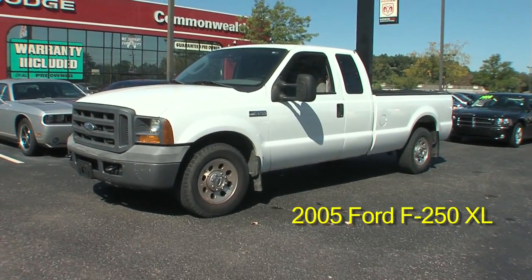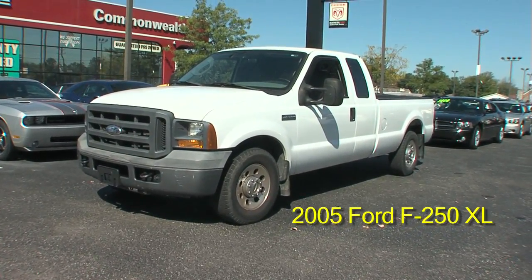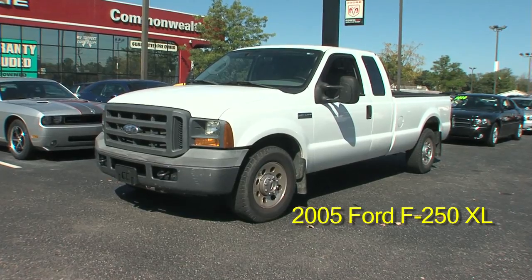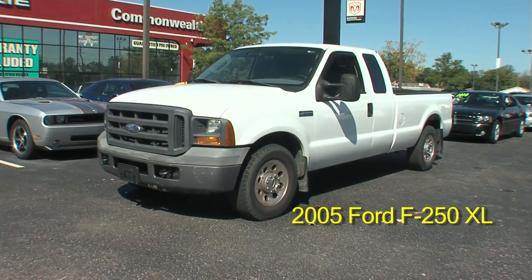You can visit this truck at Commonwealth Dodge, 6408 Preston Highway, or call us at area code 502-964-6471.